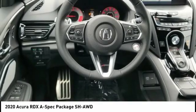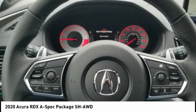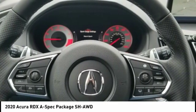Voice activated navigation system, airbags, front knee airbags, upholstery with contrast stitching.